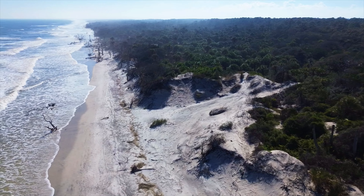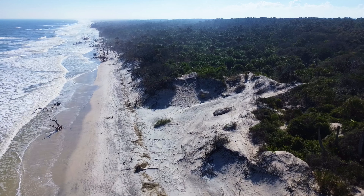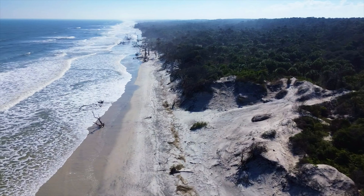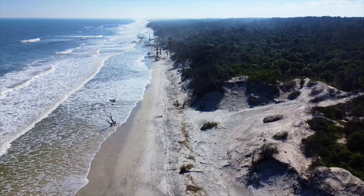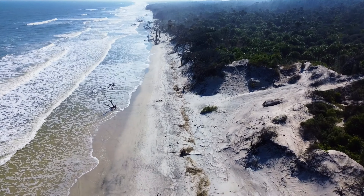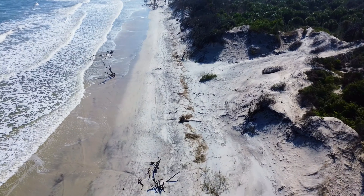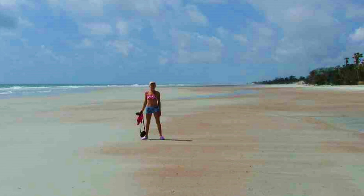We have walked on this trail many times — probably ten times. It is a beautiful place and a nice walk. Sometimes it is hot, but right now it is actually low 80s. Not too bad.